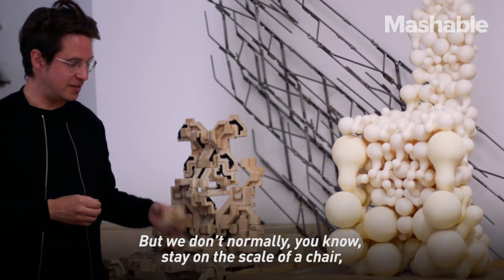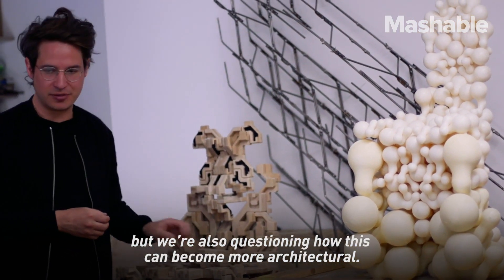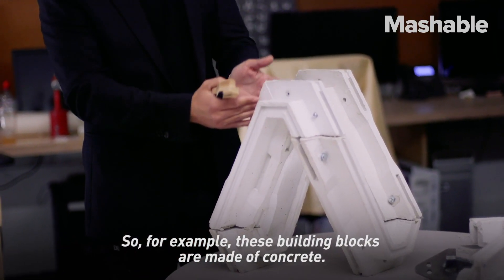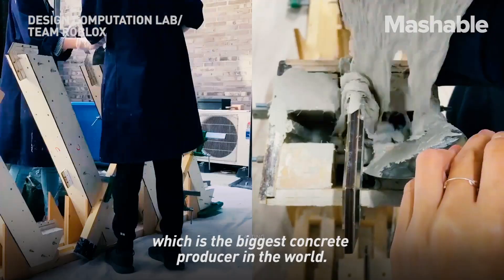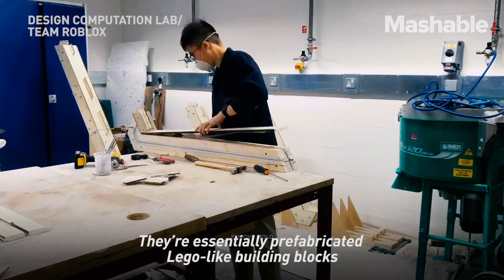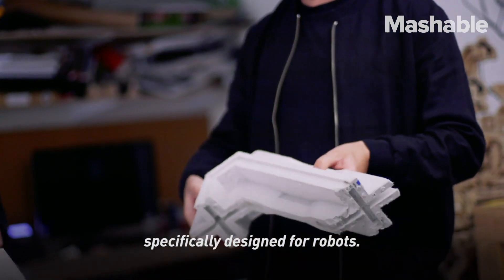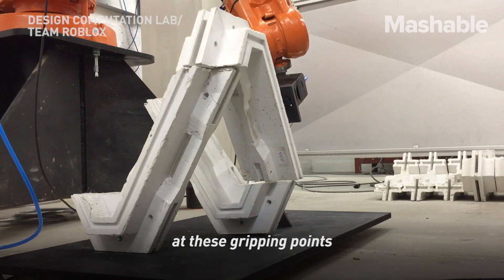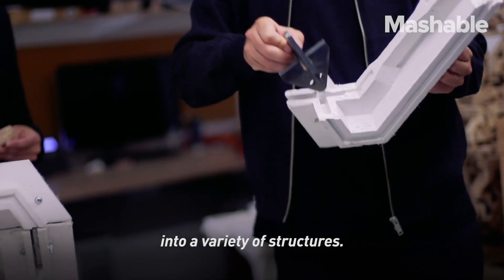But we don't only stay on the scale of a chair — we're also questioning how this could become more architectural. For example, these building blocks are made of concrete. They've been developed together with Lafarge Holzer, which is the biggest concrete producer in the world. They're essentially prefabricated Lego-like building blocks specifically designed for robots, so robots can pick up these blocks at gripping points and assemble them with steel joints into a variety of structures.